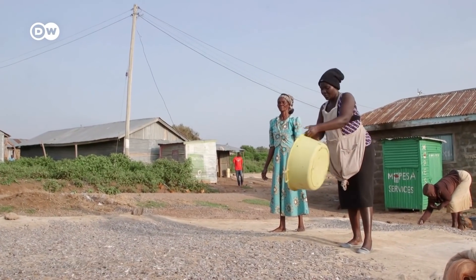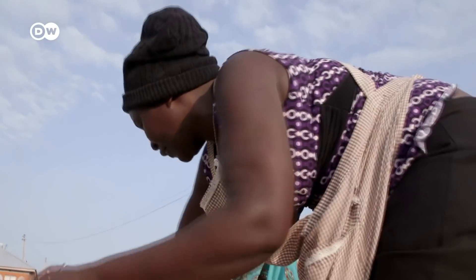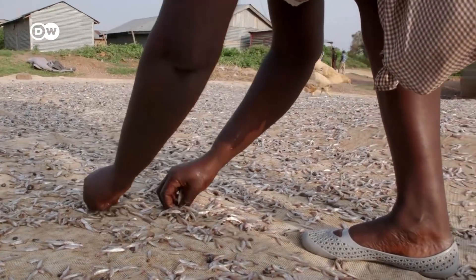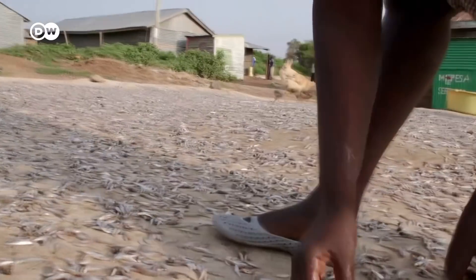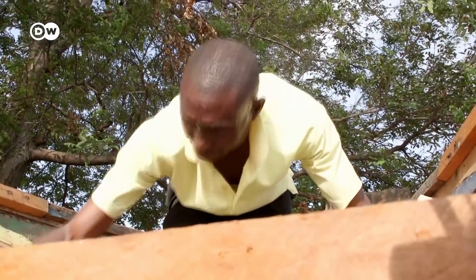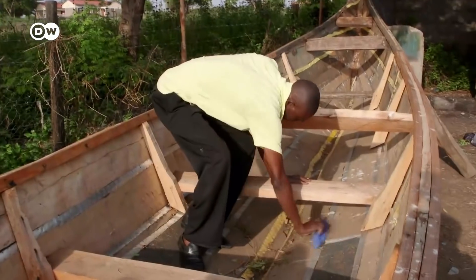Jared Otieno's wife and mother take care of the catch every morning — first drying it, then selling it as quickly as possible. The fish are the main source of income for the family of twelve. They also use the money to pay school fees for their four children, and they've even managed to build a second boat. Jared Otieno wants to equip this one with an electric motor too.